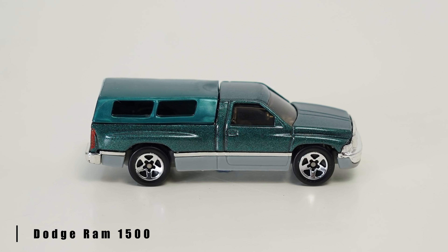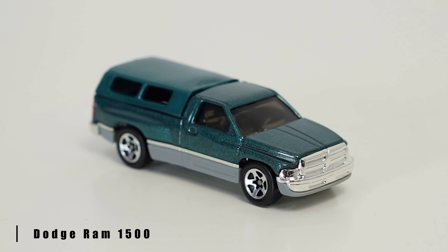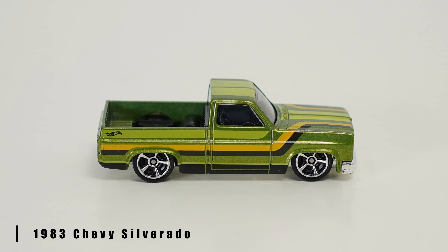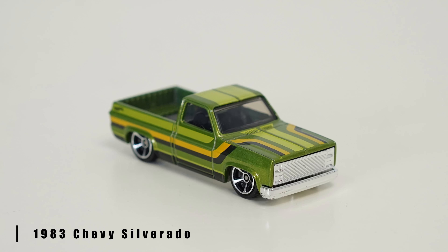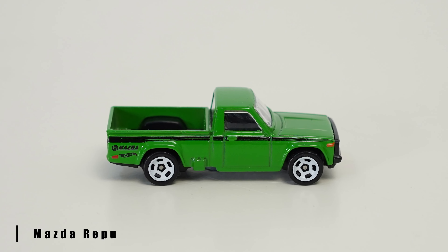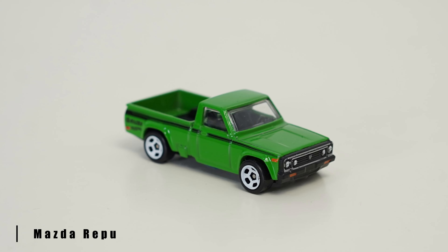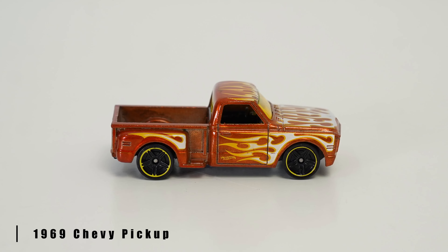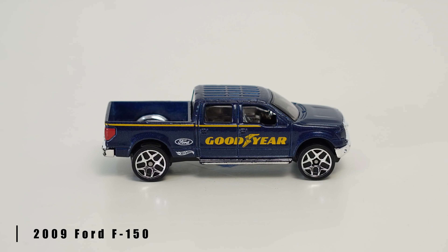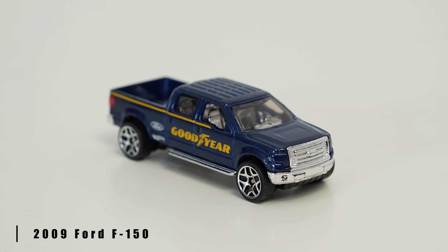Dodge Ram 1500 with a cap on the back, for aerodynamic purposes of course. 1983 Chevy Silverado — that is one beautiful machine. And we got a Mazda in there, it's a Repu. I don't know how to say it, someone please correct me in the comments. That baby's got flames. It's the 1969 Chevy pickup truck. And finally we have a 2009 Ford F-150 sponsored by Goodyear.